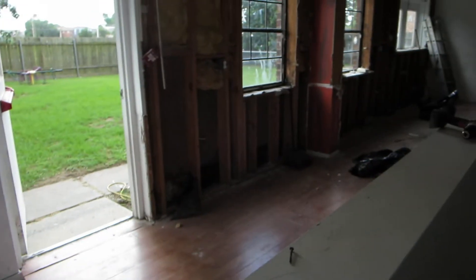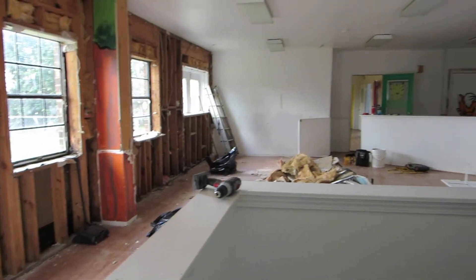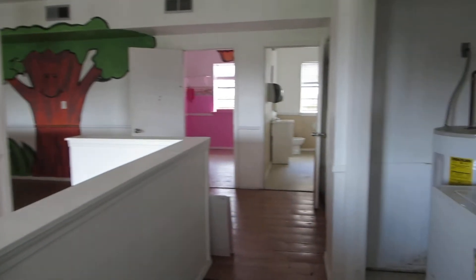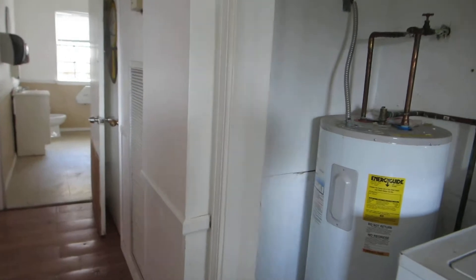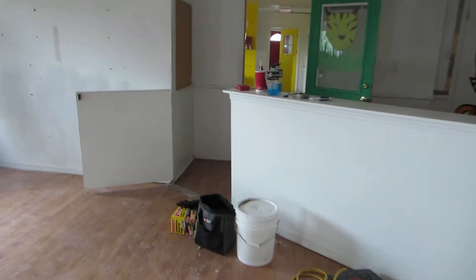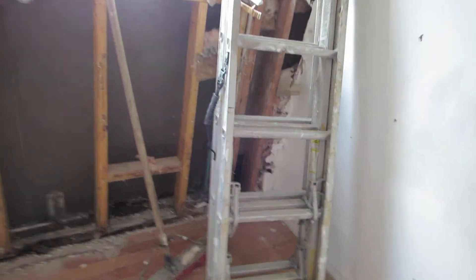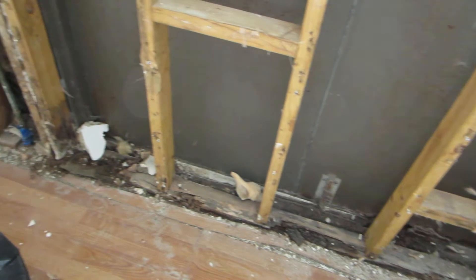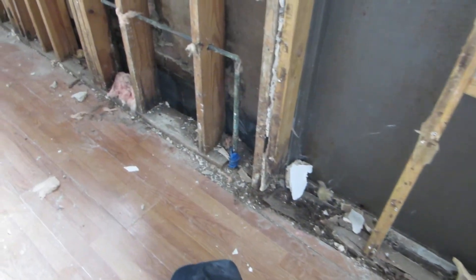None of this is written in stone, it's just what happens to be the case today. It's a steel building with extra AC. The siding tripped off the wall because of rot and termites, but it's mostly rot damage.